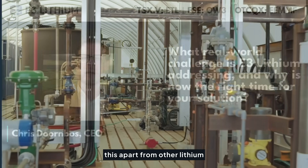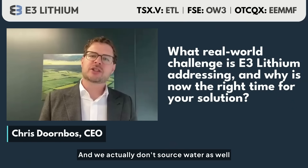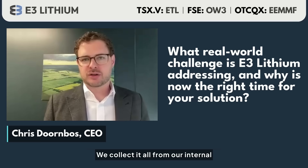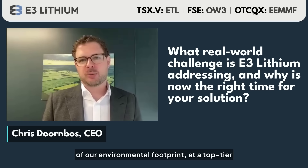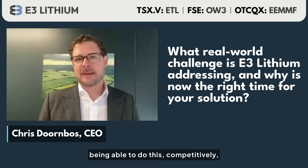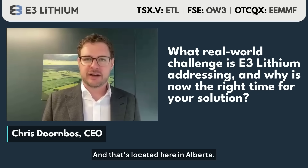One of the big things that sets this apart from other lithium operations is the ability to do this with a very small footprint, without having to interact with any of the freshwater aquifers. We don't source water from external sources — we collect it all from our internal process, which means we have a completely closed loop system. That enables us to operate at a top-tier environmental footprint while still being economic and competitive relative to other sources of lithium across the world, located here in Alberta.